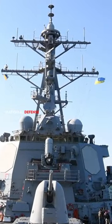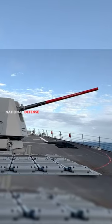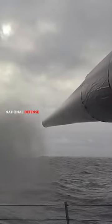These destroyers are armed with a 5-inch 127-mm MK-45 Mod-4 naval gun, capable of engaging surface and ground targets with high accuracy and precision.